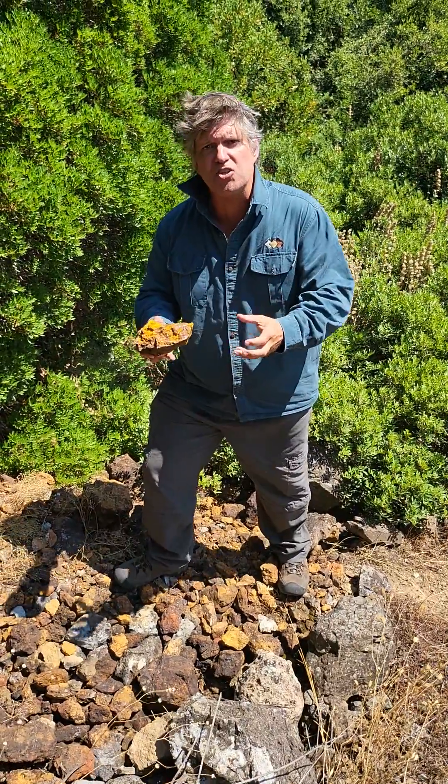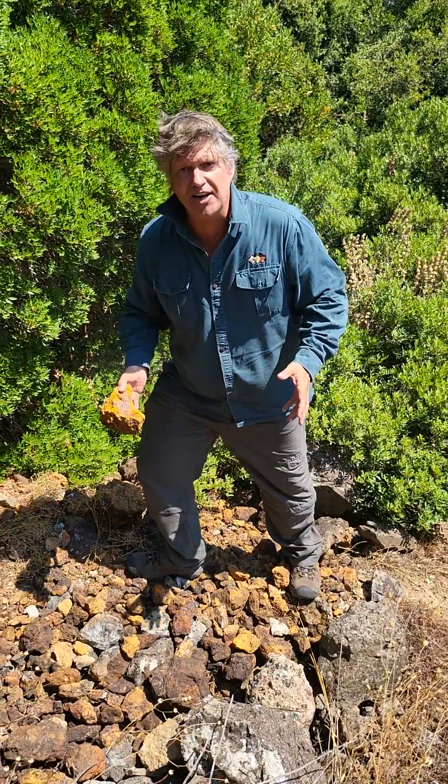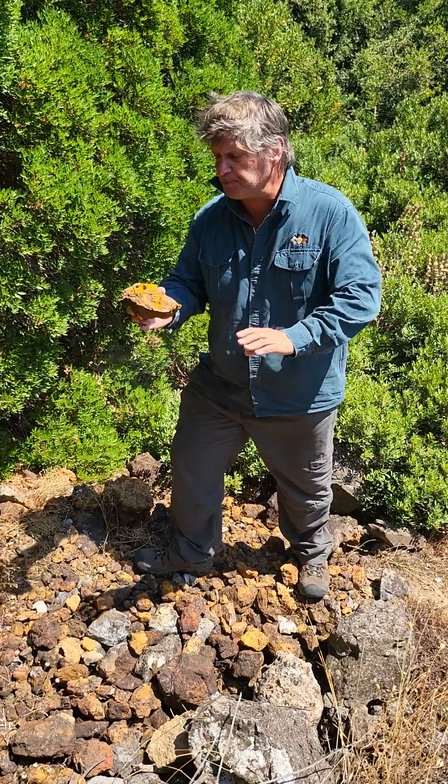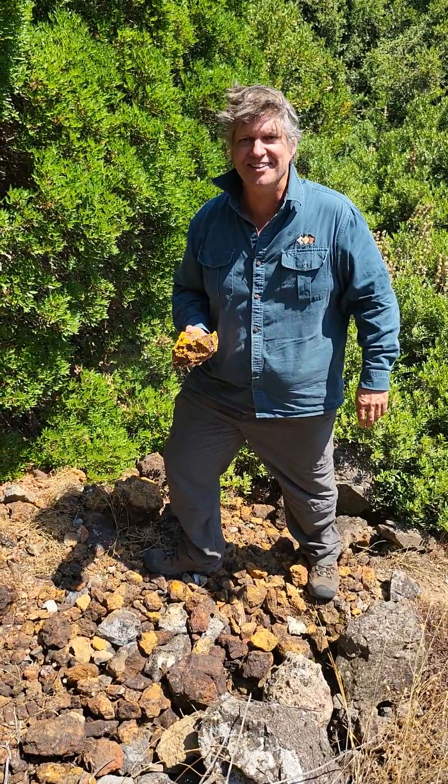These rocks are all iron oxides, and they're the weathering of the sulphides in this zone. You can see there's quite a collection of some of the material from underground here. We'll be sampling this — watch out for the results, I'm sure they'll be very good. Thank you.